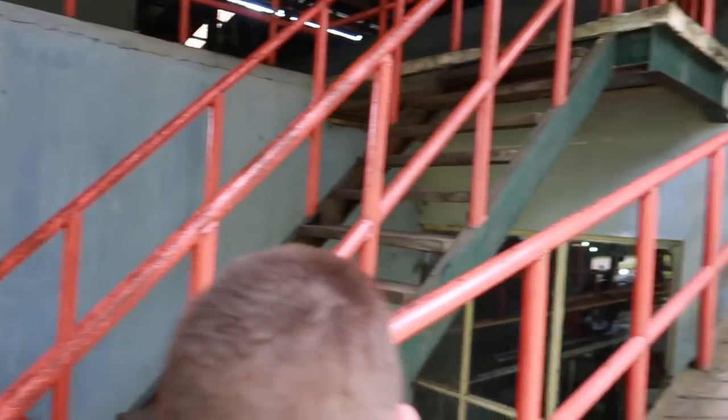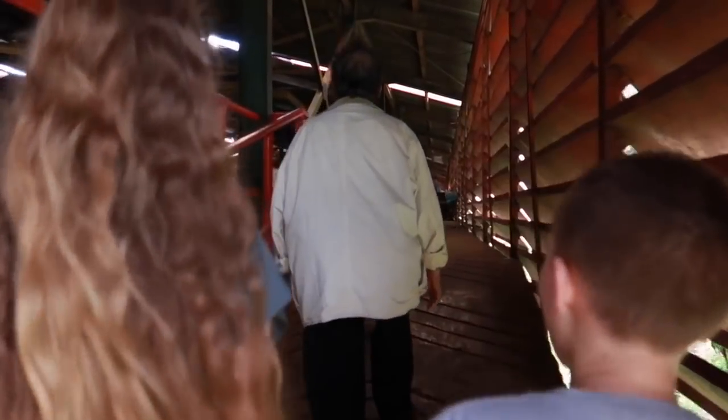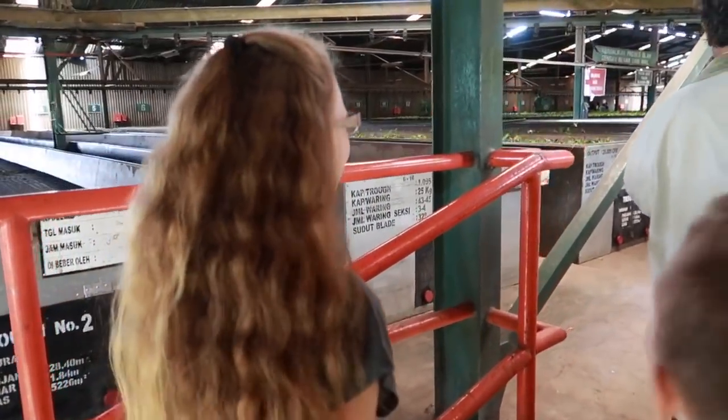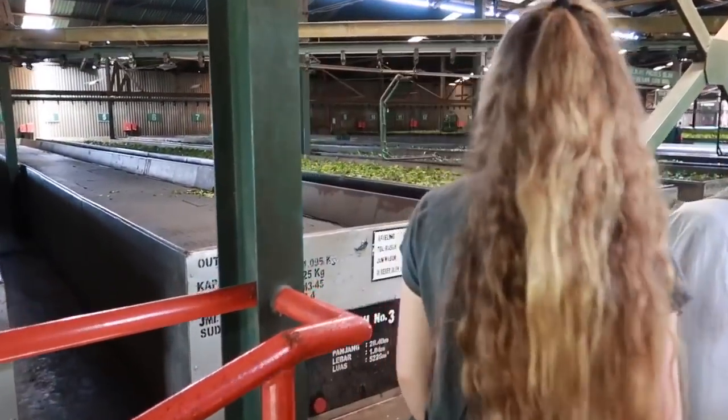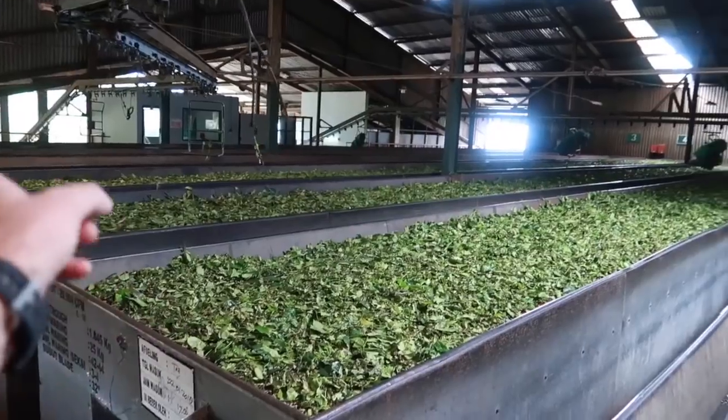Leaving the loading dock, cruising upstairs now to see where it all goes. Wow, look at that. It's cool! Look at all that — a whole bunch of tea up here. So the tea comes up here.